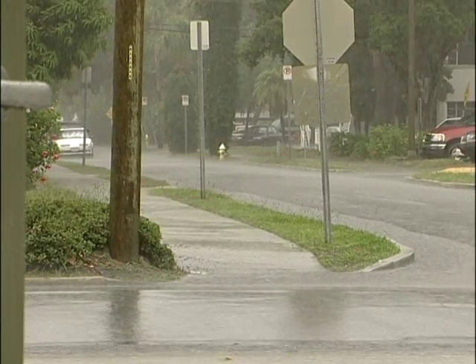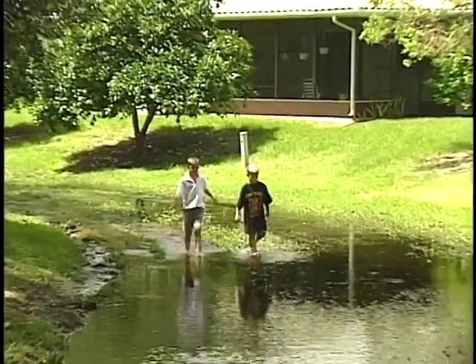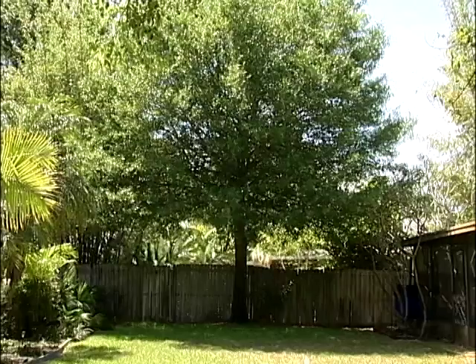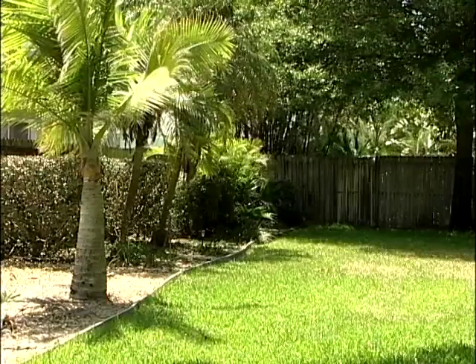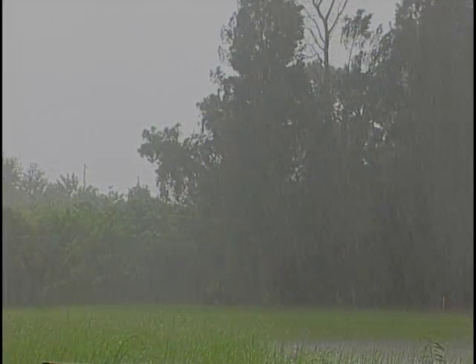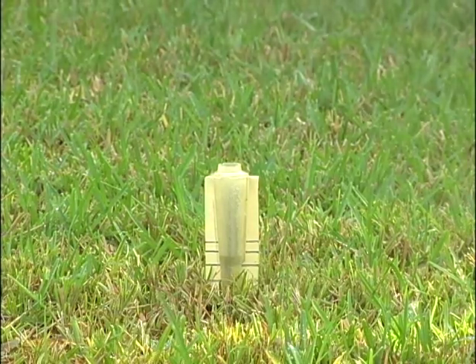Water running off your landscape can carry pollutants such as pesticides, excess fertilizers, soil, and debris into ponds, streams, the bay, and ultimately our groundwater. A healthy, properly maintained yard is able to better absorb stormwater runoff. You can make every raindrop count by taking steps to ensure that rain that falls on your yard stays on your yard.